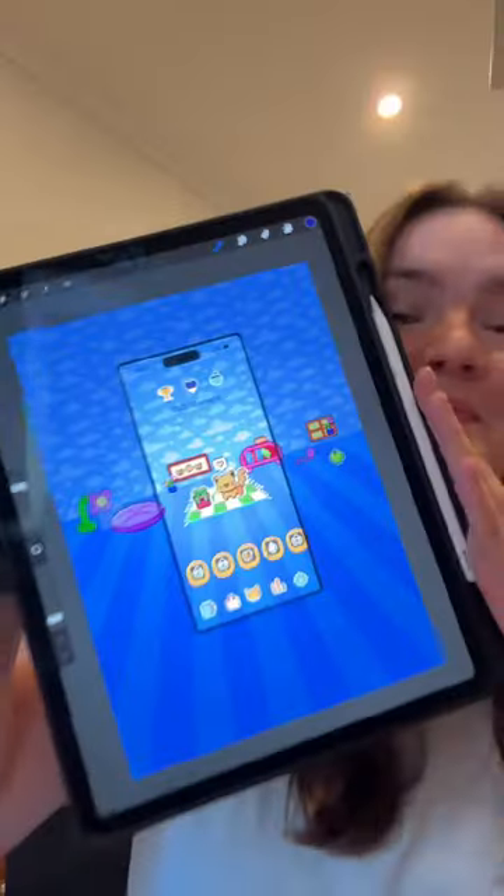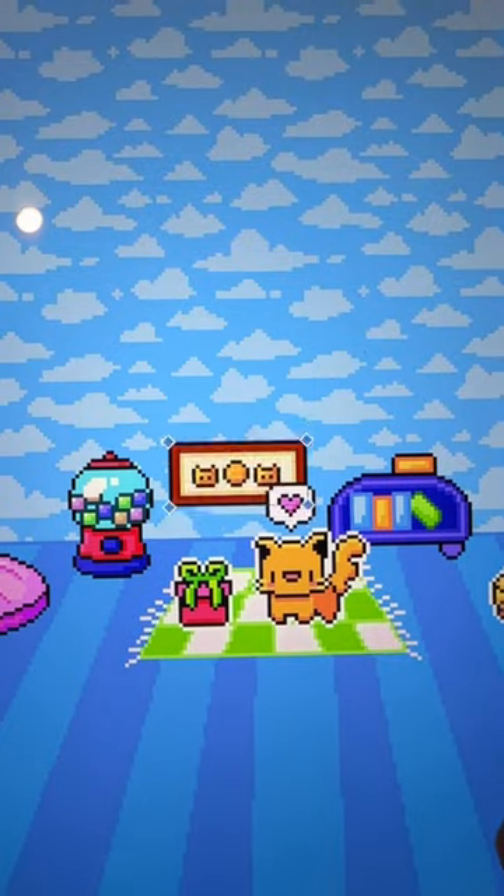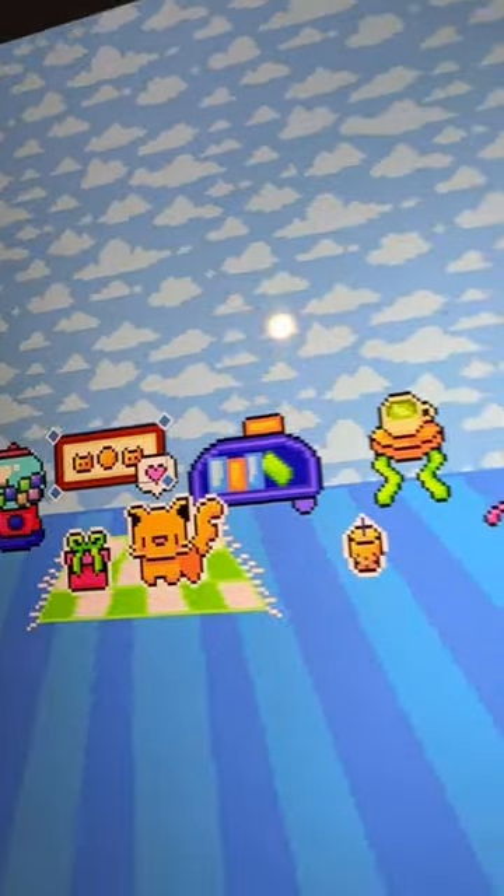The reason that's so exciting is because I have also been drawing furniture. Furniture is coming in the next update — so you can decorate your space, which I think is going to be an absolute game changer.